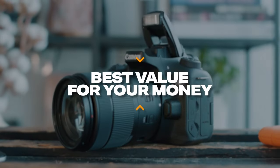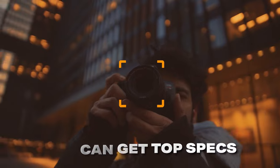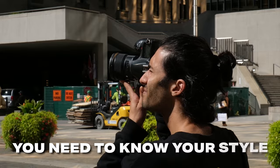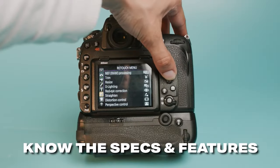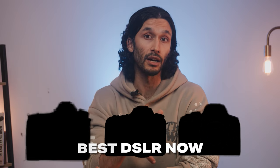DSLR cameras are the best value for your money. With a DSLR, you can get a powerful top-of-the-line camera at a much lower price. But DSLRs can be very specific to certain shooting styles, so you have to make sure your DSLR has the right specs and features for your shooting style. Otherwise, you'll probably be disappointed with whatever DSLR you pick up. So let's take a look at the best DSLRs for your money and your shooting style.